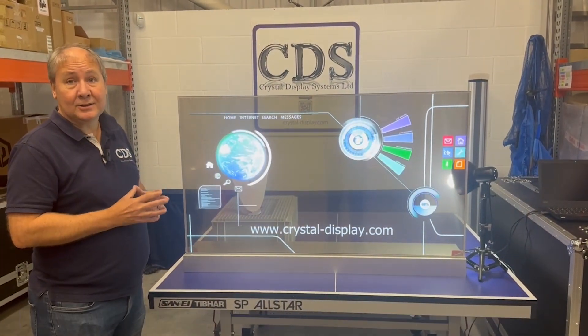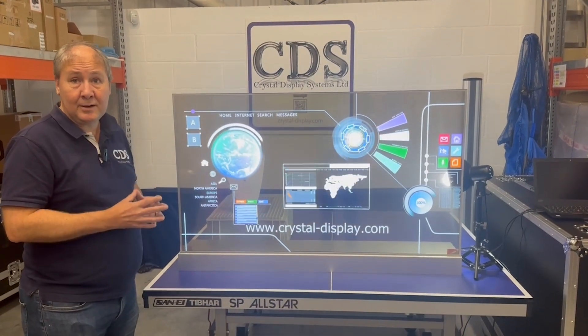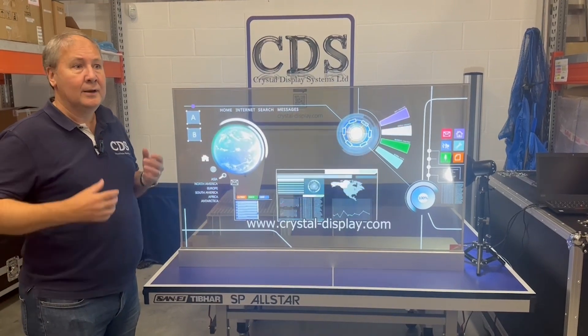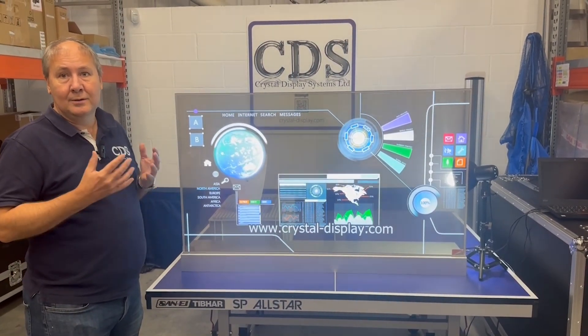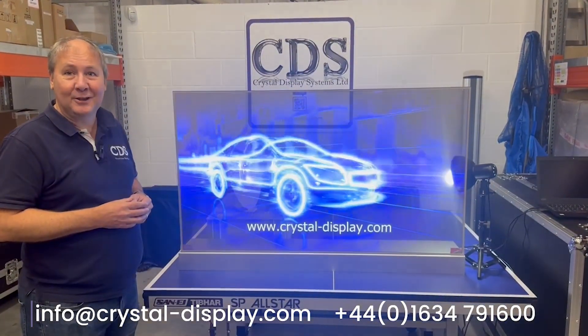We also have 30 inch solutions, so really if you have an interest in transparent OLEDs — had an interest in the past but couldn't get hold of them, they were too expensive — come and talk to us. We're sure we can support you in your transparent OLED needs. Contact us on the details below. Thank you.